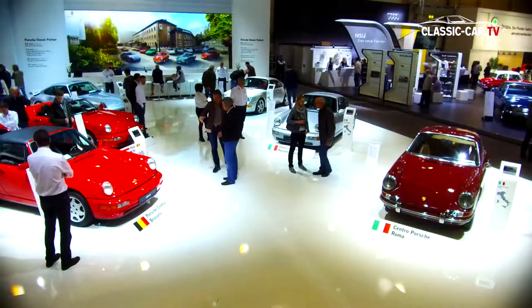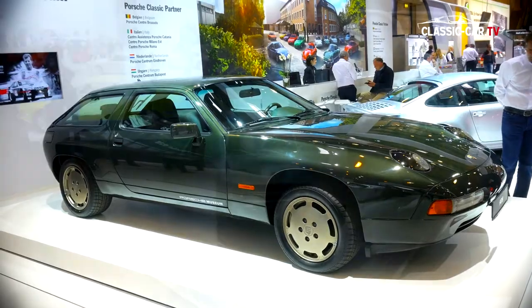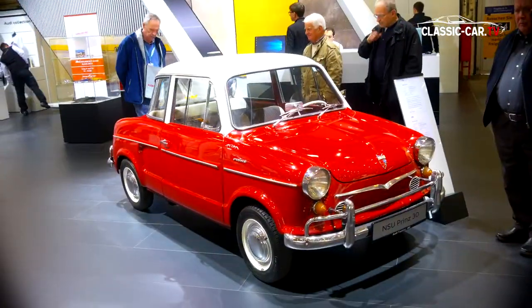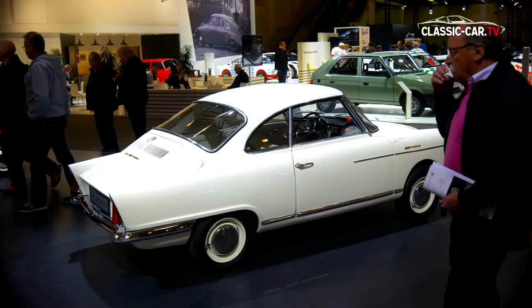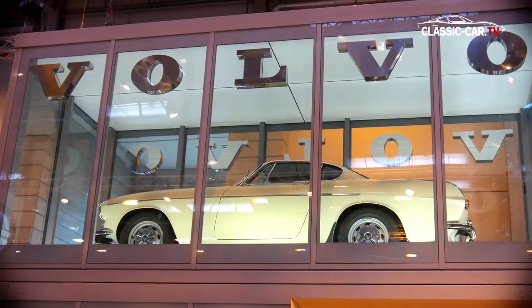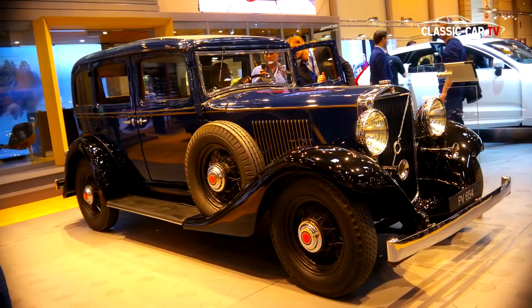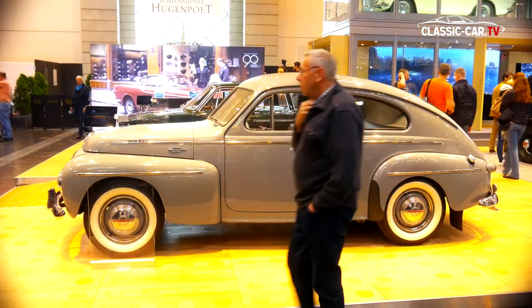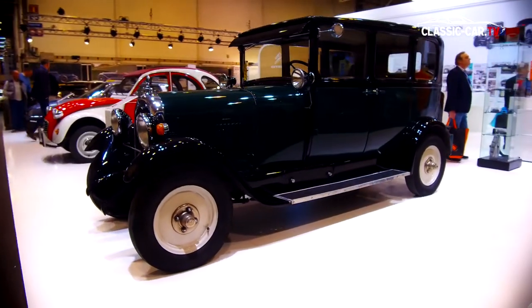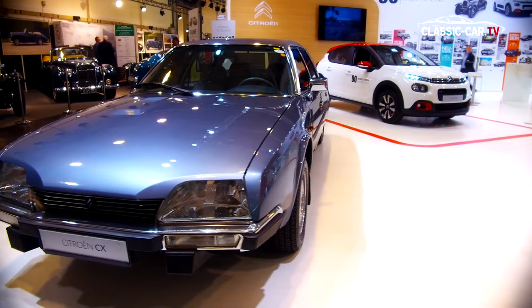The classic departments of the automobile manufacturers also exhibited special exhibitions. Audi Tradition dedicated a whole exhibition to the subject of NSU. Volvo celebrated the 90th anniversary of the brand and showed some milestones from the company's history. Citroën also celebrated 90 years, and the French manufacturer showed three automotive milestones of the brand at their booth.